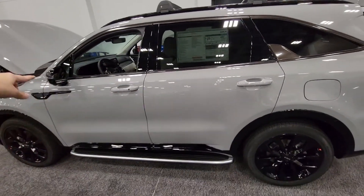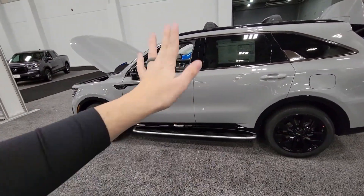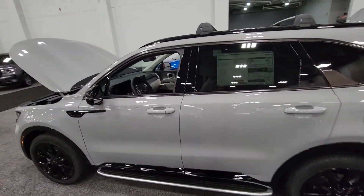I mean, it looks really cool. Take a look at this. That color is amazing. The accents are awesome. Really cool looking, but $43,000 looking.